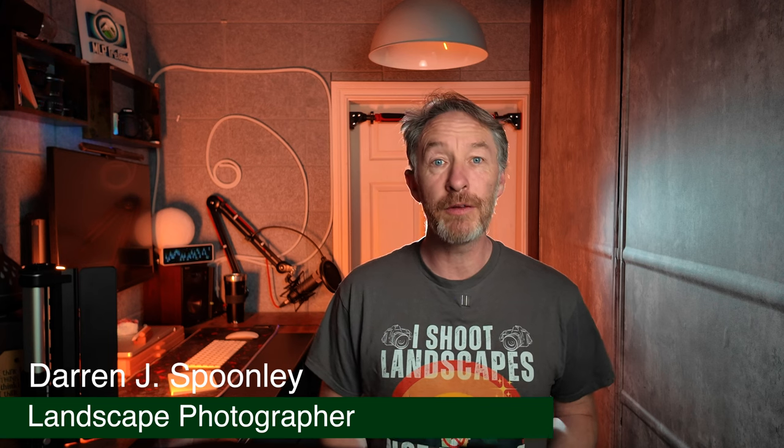Welcome back to the channel and to the vlog. My name is Darren. I'm an outdoor photographer based here in beautiful Ireland. And in today's video, I want to talk about one of the biggest challenges in landscape photography, and that is working with natural light. Light is a crucial element that can make or break your shot, but it's also one of the hardest to control. So let's talk about how I think you can master it.